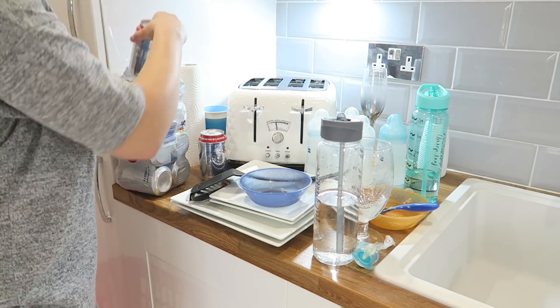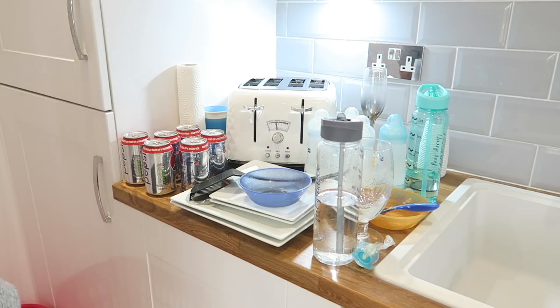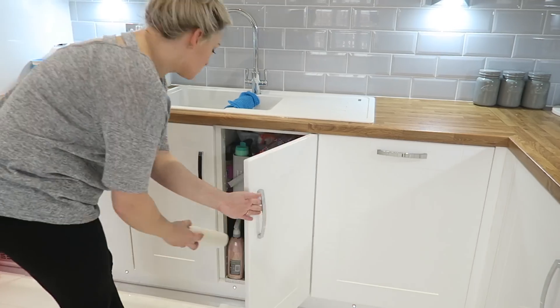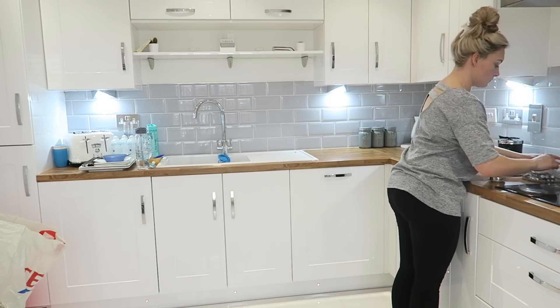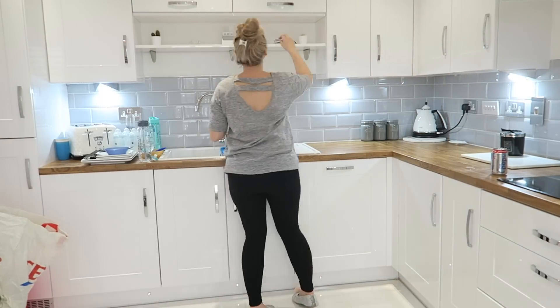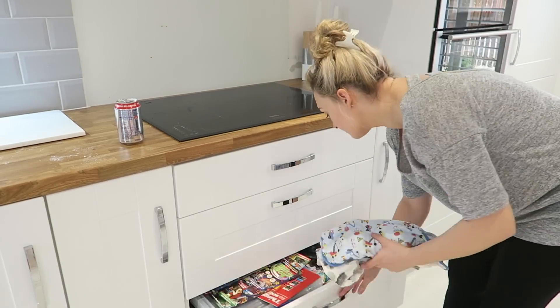Now that I'm finished putting on the laundry, it's time to start the recycling. I'm popping it all into a black bag so I can bring it out to our recycling bins in a little bit. Then I'm going to quickly give the kitchen a quick run around, tidy up any bits that need to be put away, empty the dishwasher, load the dishwasher, and then start on the baby's bottles as well.